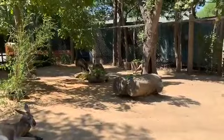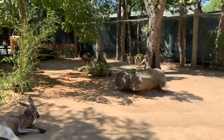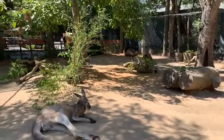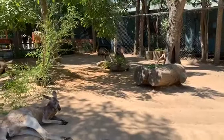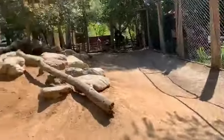Welcome to the Sac Zoo's Australian Outback. All the animals in here are endemic to Australia, meaning you can only find them in Australia in the wild. We have red kangaroos, emus, and yellow-footed rock wallabies in this habitat together.